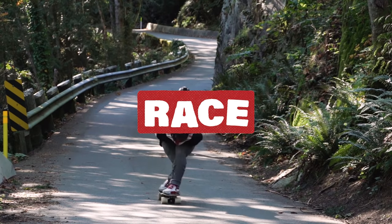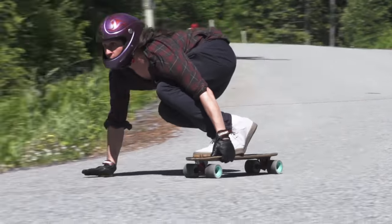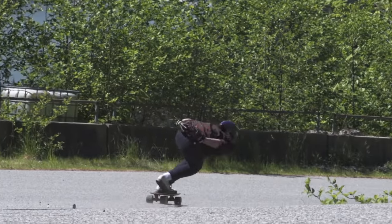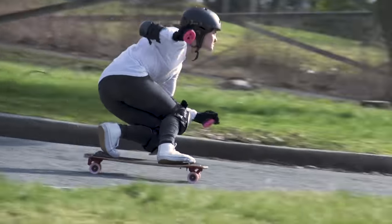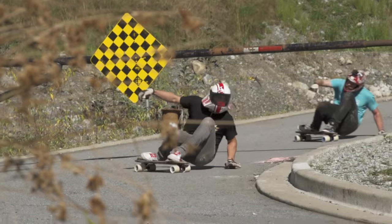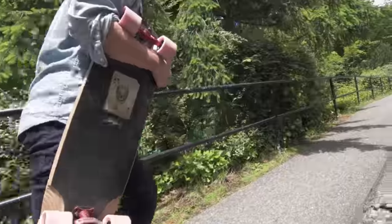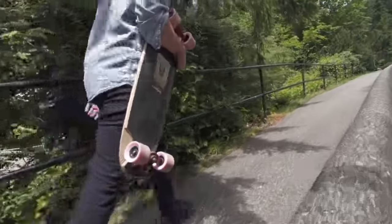For people that are obsessed with all things downhill, you need a stiff board with no flex and you need to make sure you get yourself a pair of slide gloves. A long wheelbase also helps if you want to learn how to slide. This category features decks, trucks, and wheels that are fine-tuned by our team riders to perform at high speed.